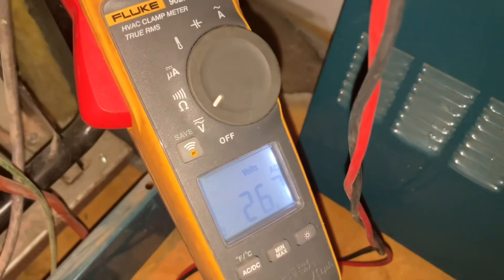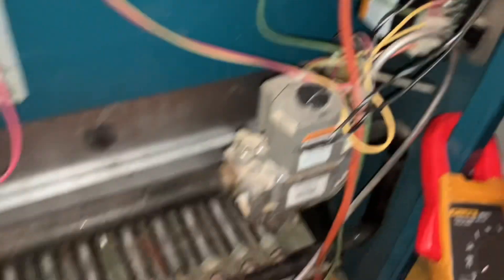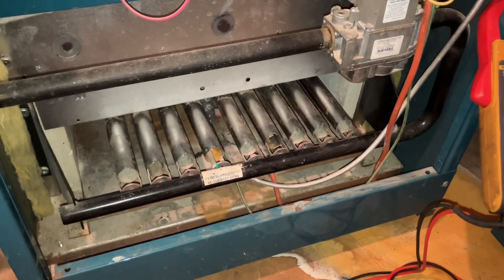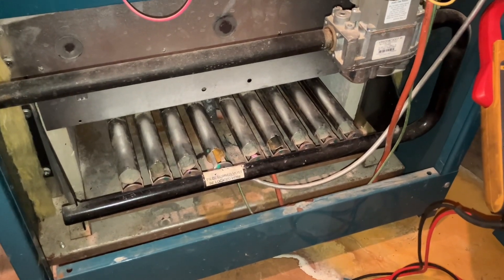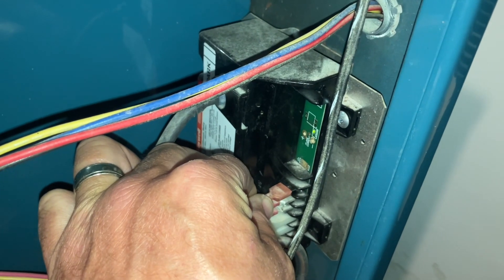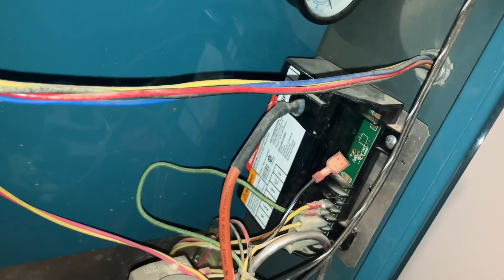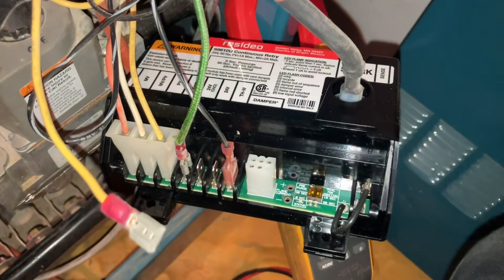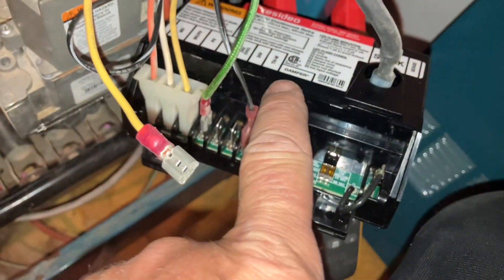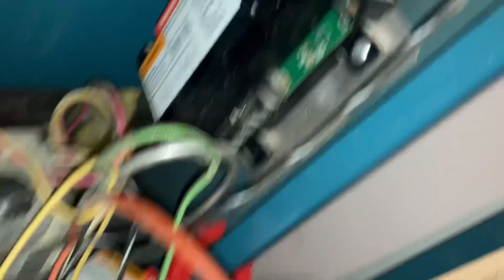24 volts confirmed. Let's put this on and see what happens — not even a spark. Not even a spark. Gas valve clicks. All right, here is the new intermittent pilot ignition module, similar to the original except we have THW. We don't have THW on the original — the 24 volt from the original goes on THW.